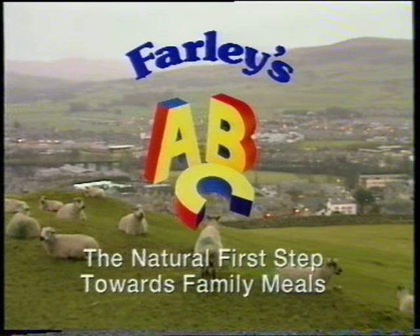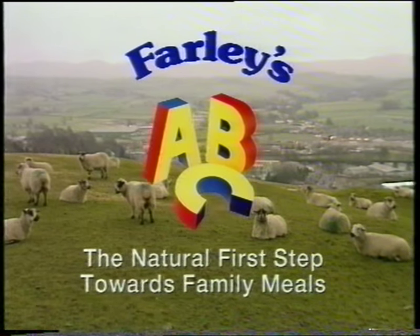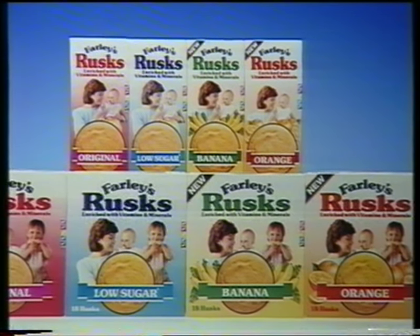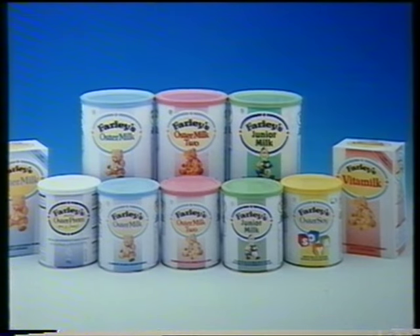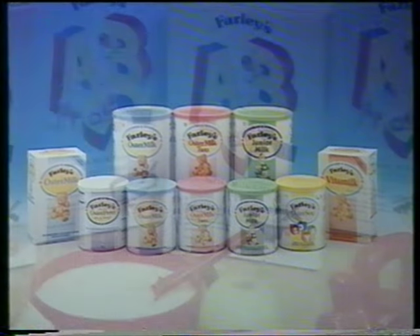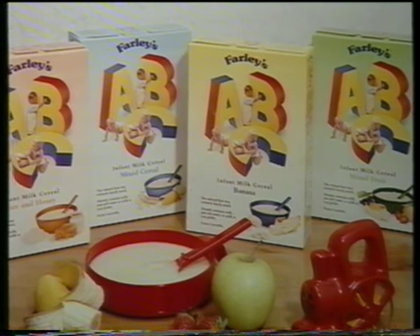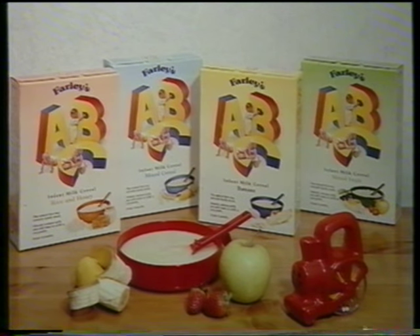For over 100 years, the Farley's name has been associated with excellence in baby feeding. First came the popular Farley's Rusks, followed by a complete range of infant milks suitable for normal, healthy babies, as well as those with special needs. Now, Farley's are proud to introduce Farley's ABC, a completely new range of infant milk cereals made from the finest available ingredients.